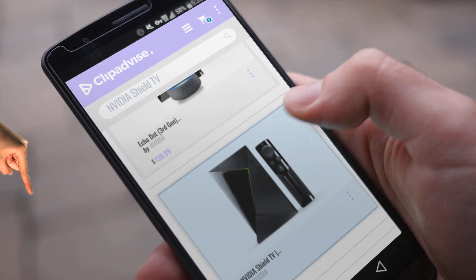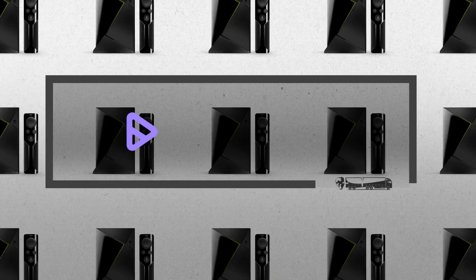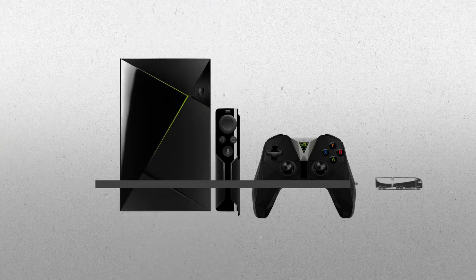Hi, my name is Emma. And I'm here to share with you our top NVIDIA SHIELD TV collection. At any time, just click this banner and get real-time deals on your favorite products.